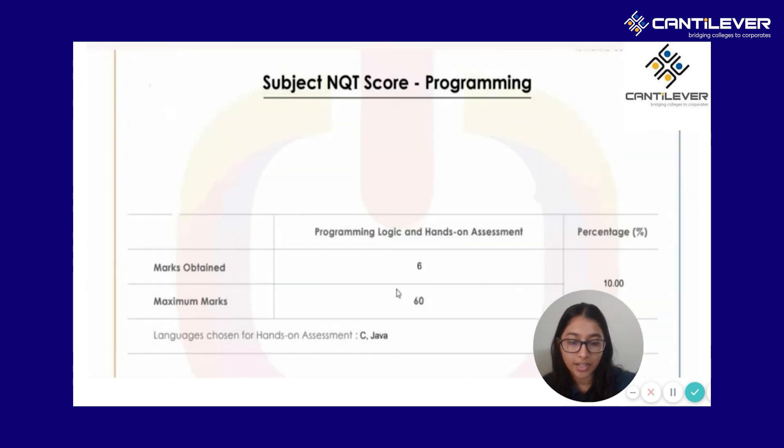To understand this better, if you talk about a separate minimum cutoff for cognitive, you should aim for 65% to 70% and above. For an individual programming scorecard, you should try to have at least 15 to 20% to be in the safer zone. Remember that there is no sectional cutoff as such — they look at your entire score and your resume as well, apart from your individual scores. You need to get a good score in both sections to actually get an interview call.